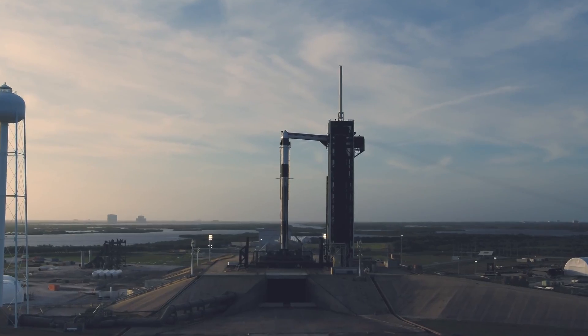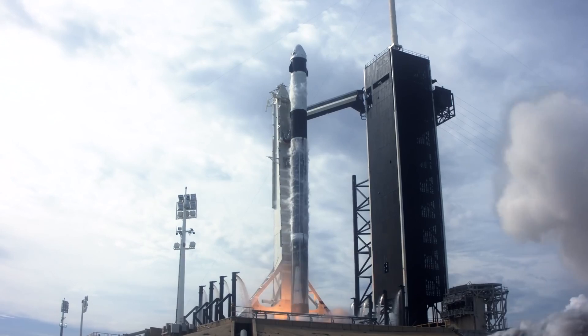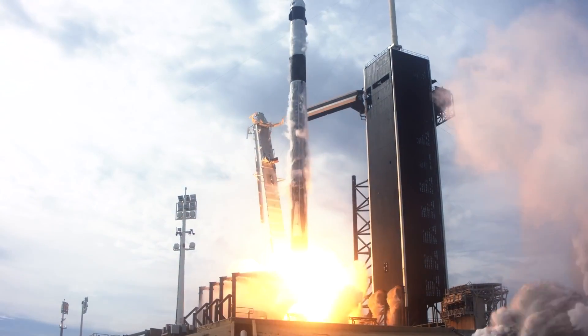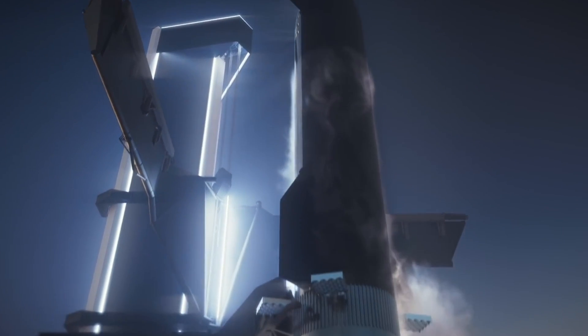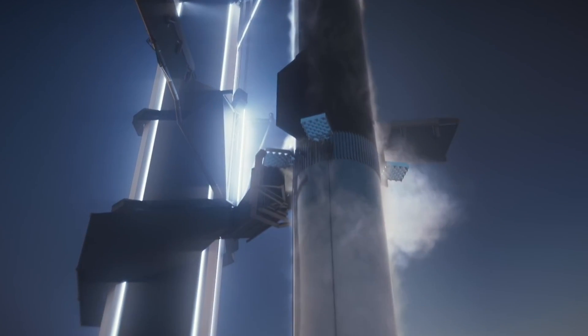Musk's space company made history by creating the largest launch vehicle prototype ever assembled — and this is the second time they've earned this distinction. The way Mechazilla accomplished this was that it first held the Starship S20 for over an hour as two stabilization arms were connected to each side of the vehicle.